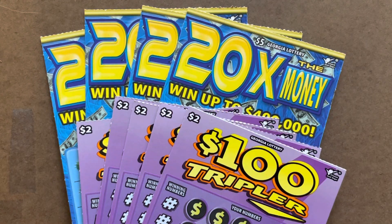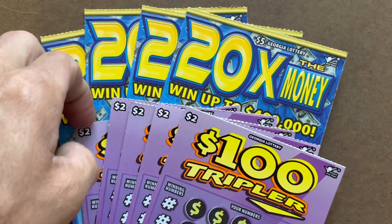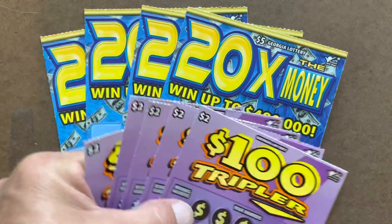What's going on everybody, it's Carter with Time to Scratch. Today we're gonna do a $30 session from the Georgia Lottery. I've got four of the $5 20 Times the Money and five of the $2 $100 Tripler.